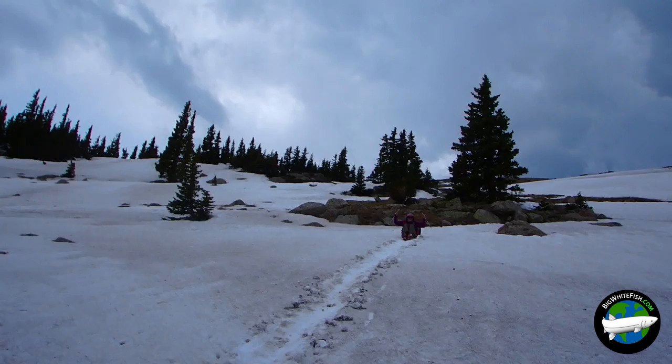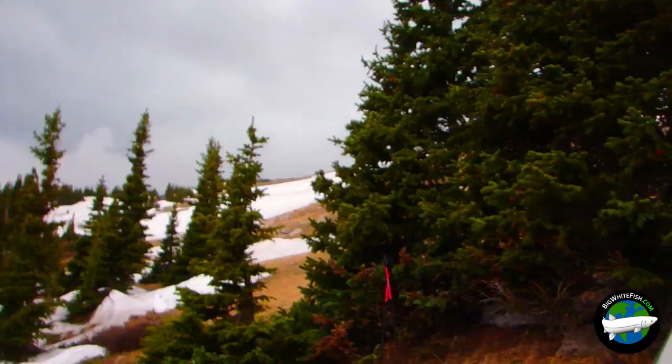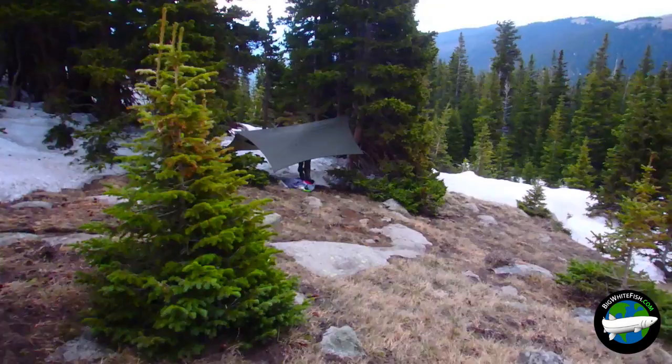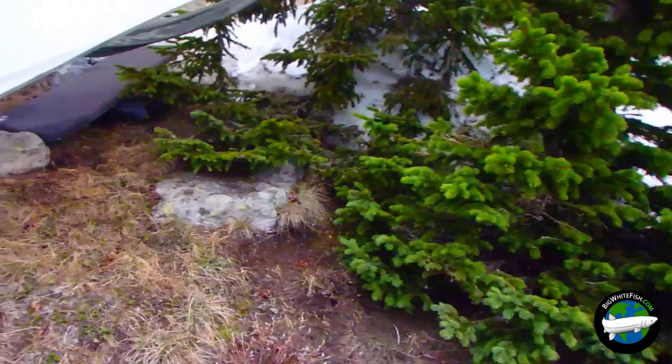We stopped shy of the lake again because of this — the storm's kind of putting a damper on our plans. And I'm beat anyway. So we're just gonna make do in these little spots here on the hillside, use snow for water, and head back out tomorrow. But everything got a bit wet when I was setting up, so letting it dry out a bit. Hopefully enough.